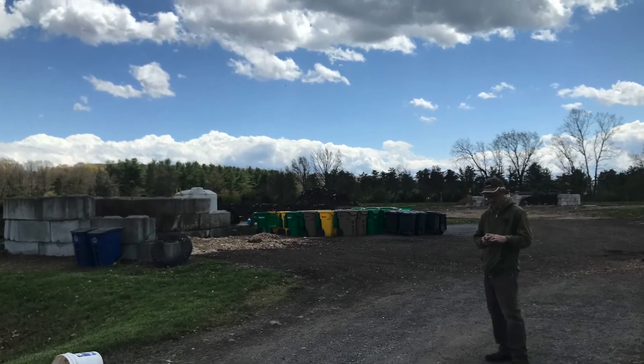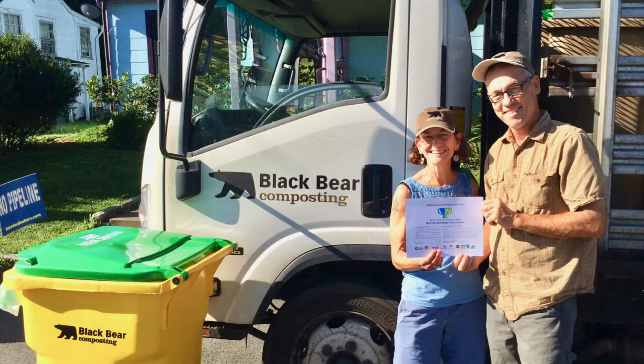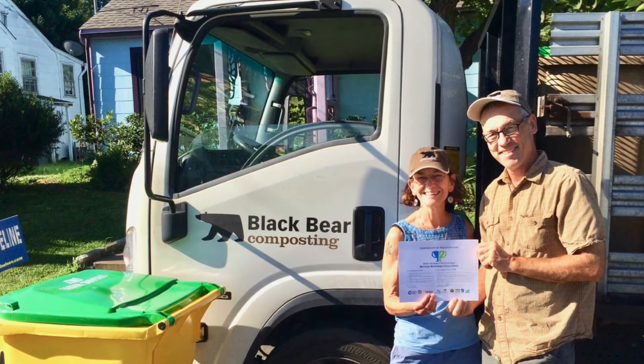Well, thank you for coming out and touring our facilities. So happy to have you out here and show everybody around — appreciate the time, and keep composting! Well, thank you guys for joining us. I hope you learned a lot, and until next time, keep composting!